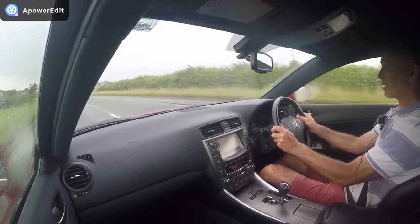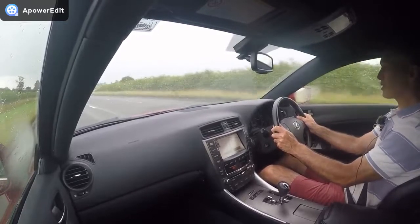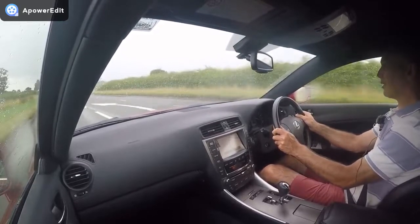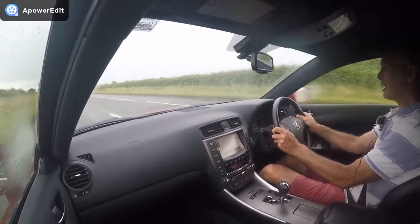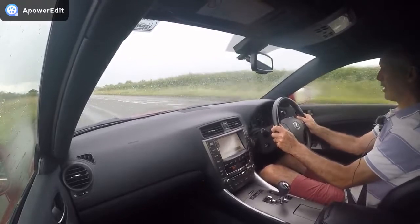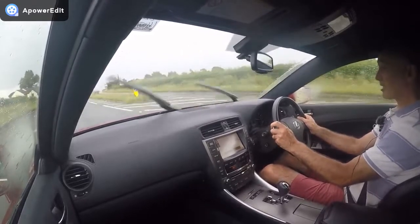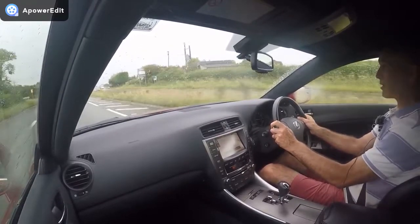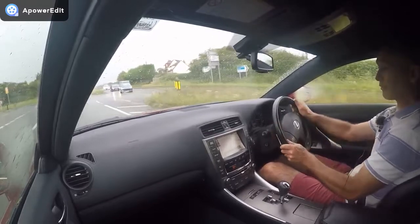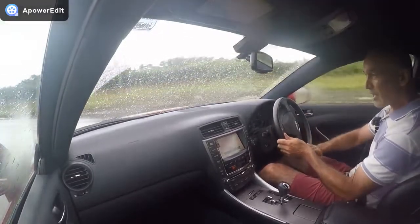Through corners it gives you really good body control and change of direction. If you want something right on the sporting edge, a BMW 3 Series in their more sporty variants would offer that — but that is probably 5% of people's driving.